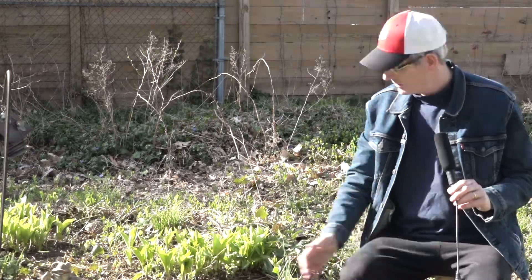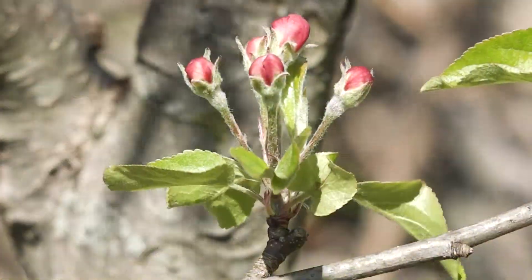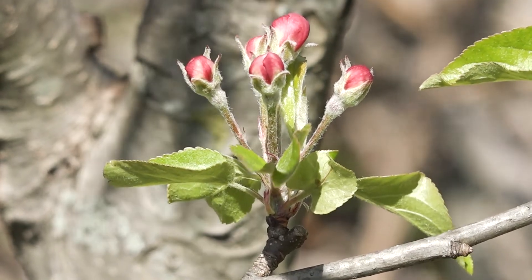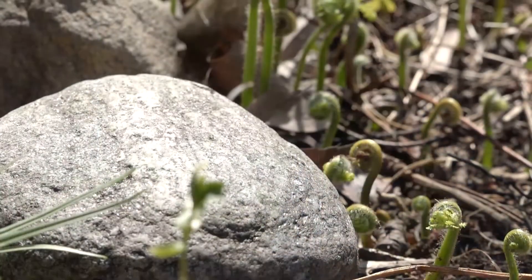Today I'm in my backyard and I have a little fern garden that I want to talk about. It's spring now, the hostas are just starting to come up, the apple blossoms are starting to come out, the leaves are starting to come on the maple trees, and my little fiddlehead ferns are starting to come up and poke out of the ground and unfurl. So let's talk about the ferns a little bit today.